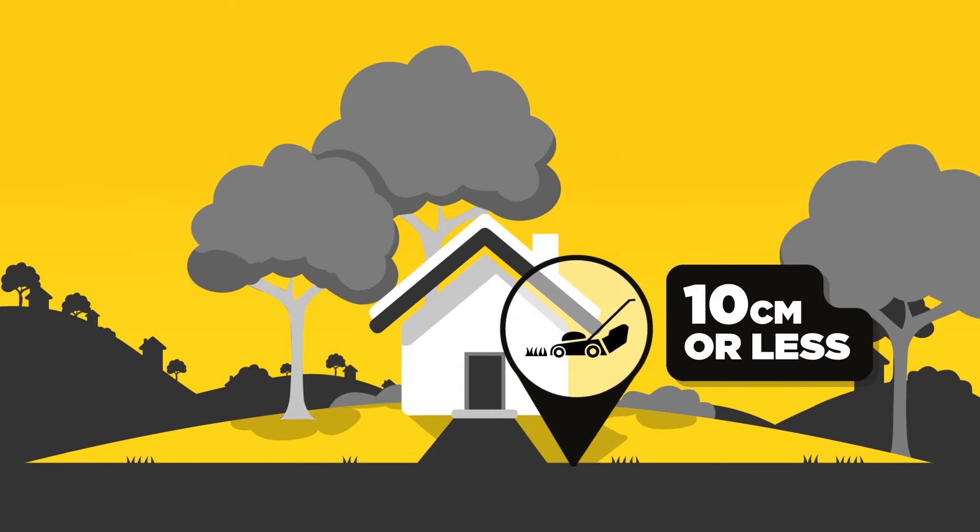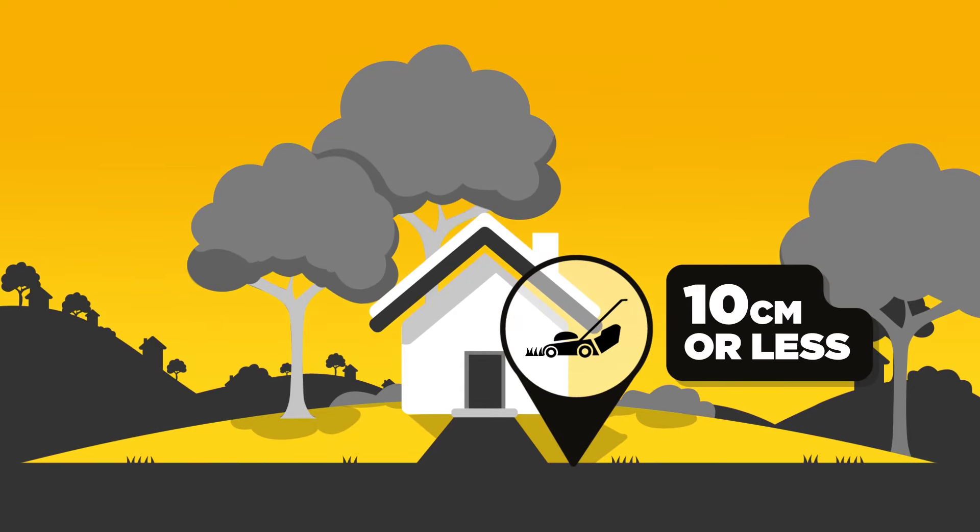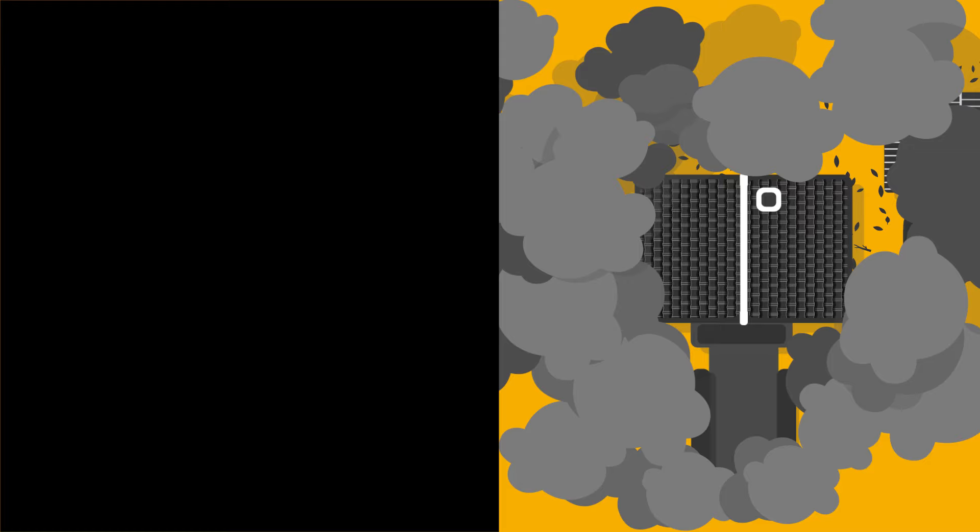Step 1. Always keep your lawn short and green close to the house — stay around 10 centimetres or less. That way there's less risk of a fire spreading to your house.